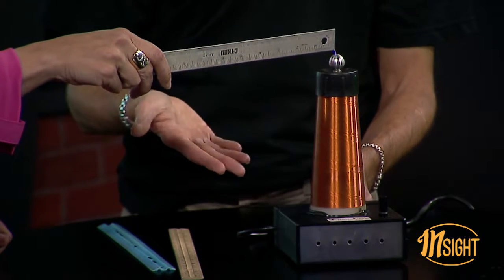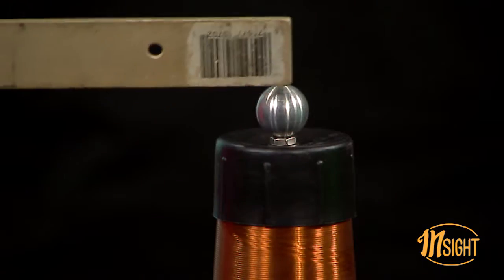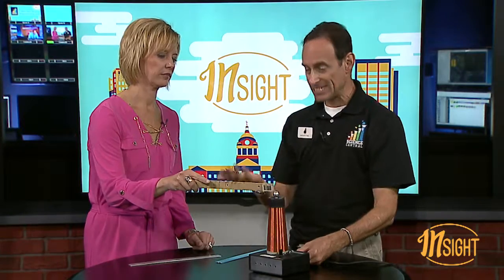That means we have a flow of electrons — think about it: electrons, electricity. Now we're going to go ahead and try the wooden ruler. People at home, think about it — is it going to attract or conduct electricity? Give you a moment to think. Time's up, let's find out. No — nothing. So the wooden ruler is an insulator; it doesn't attract those electrons.